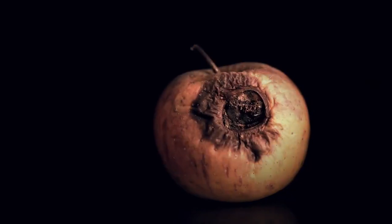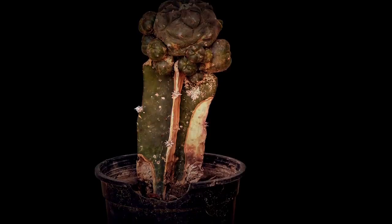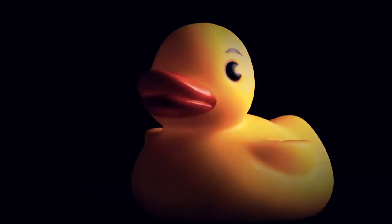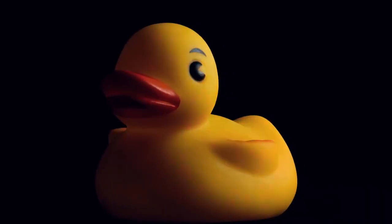A half-eaten apple sat rotting on my desk. And I had a small cactus plant that was wilting because I couldn't even look after that. On my shelf, a rubber duck sat mockingly — a reminder of a long-forgotten joke with my friends, who I hadn't seen in such a long time because I was so obsessed with making this work.